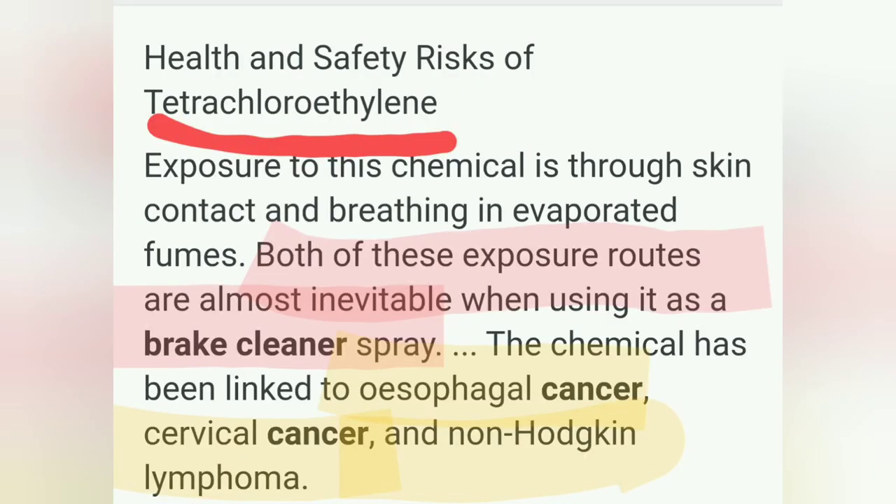BreakClean contains tetrachloroethylene. Exposure to tetrachloroethylene is almost inevitable when using BreakParts Cleaner. It has been linked to esophageal cancer, cervical cancer, and non-Hodgkin's lymphoma.